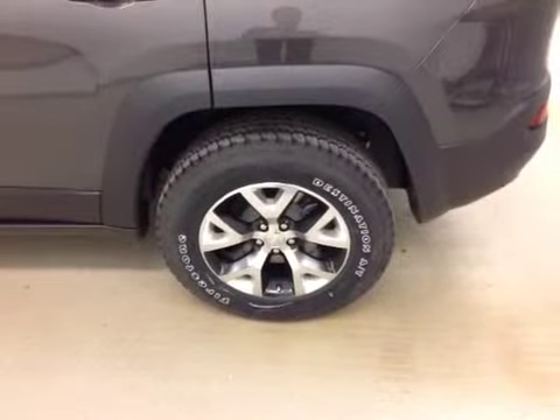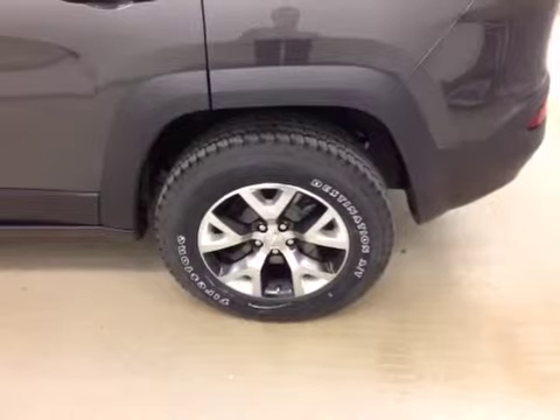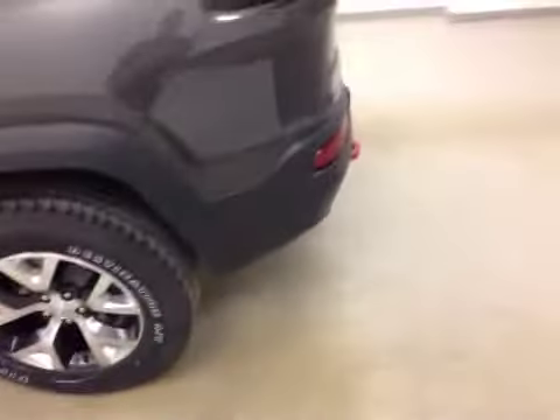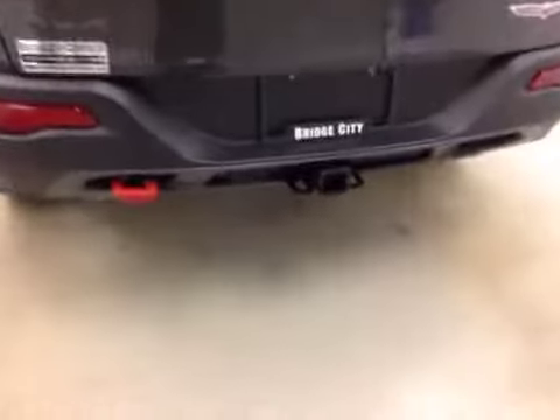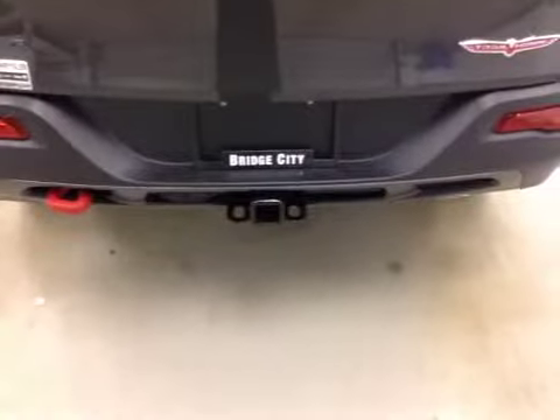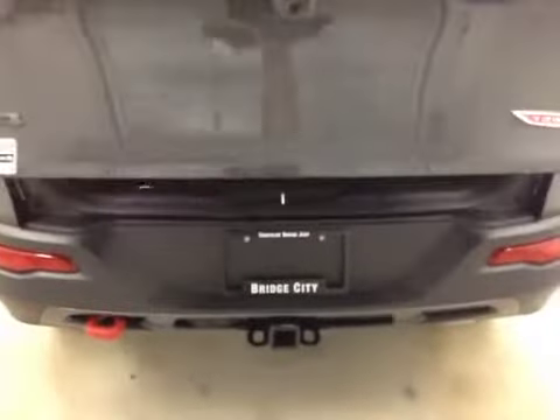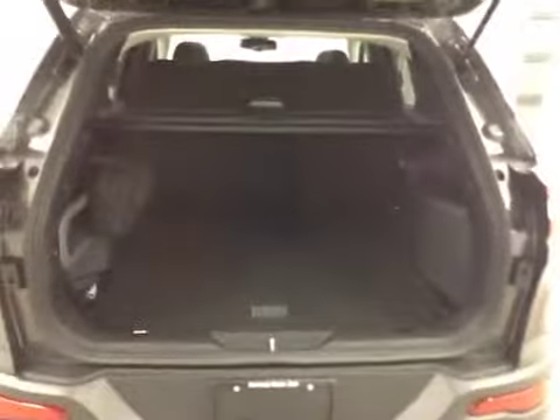The exterior features include 17-inch chrome alloy rims, trailer tow package, and a remote trunk to get into all that beautiful cargo space.